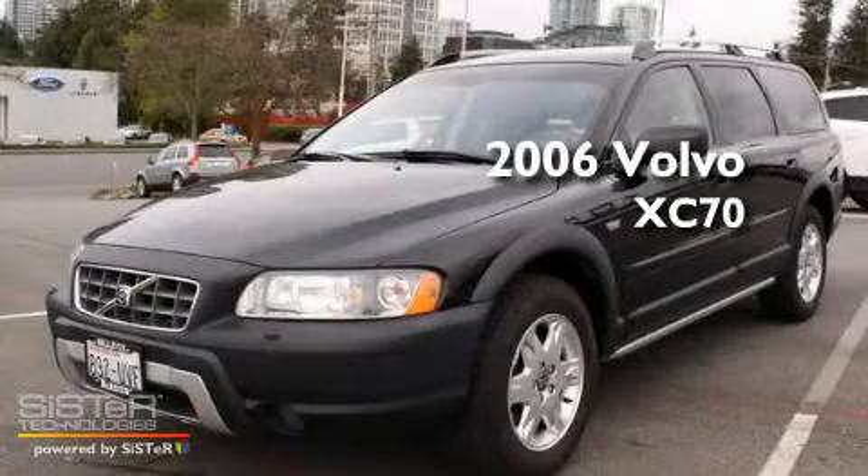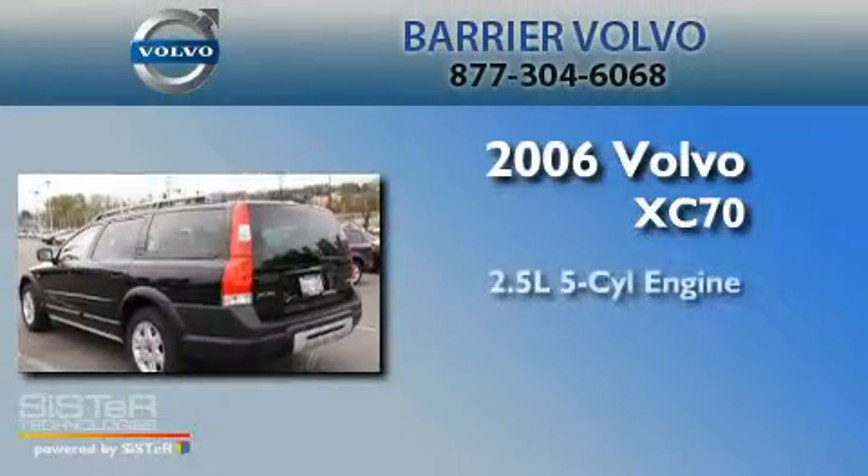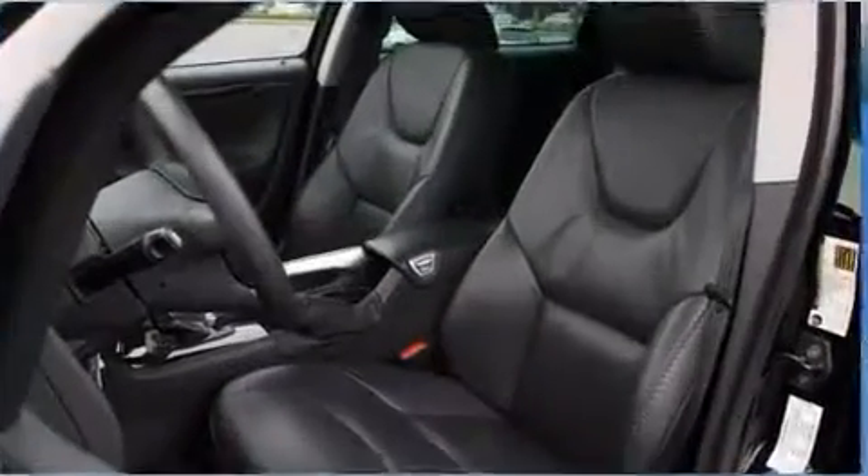This is a certified pre-owned 2006 Volvo XC70. It features a 2.5 liter 5-cylinder engine, an automatic transmission, and 4-wheel drive.